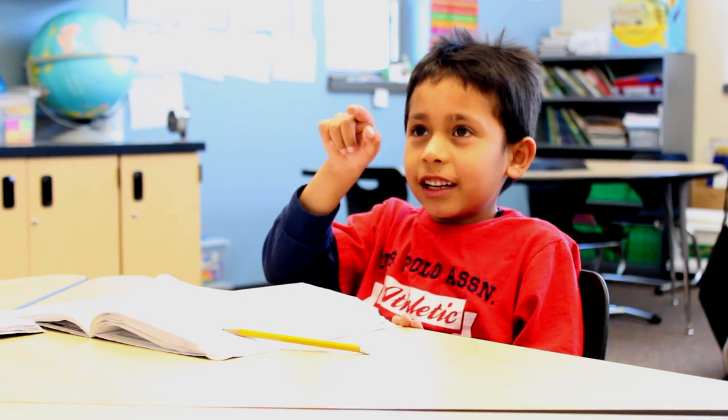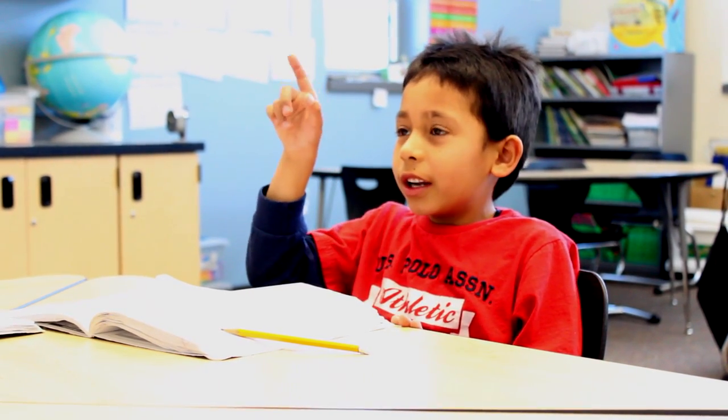The kids air-write, so a lot of times you'll see them with their fingers up here or down here, and what they're doing is they're actually picturing the words. So if I said the word 'nature' to a student, the student would actually air-write the letters N-A-T-U-R-E, and that just forms a picture for them.